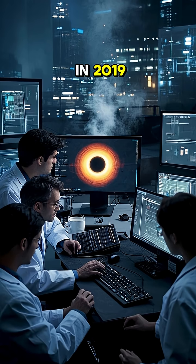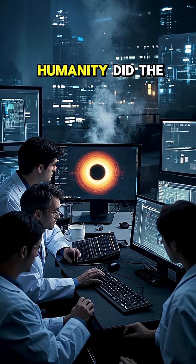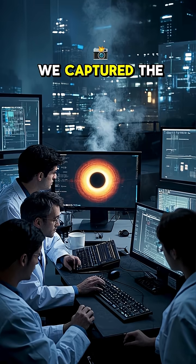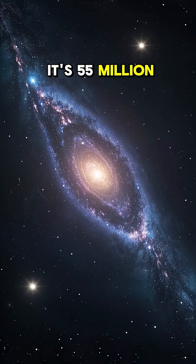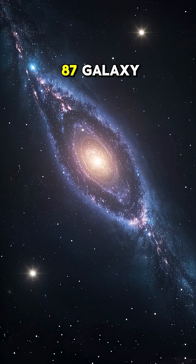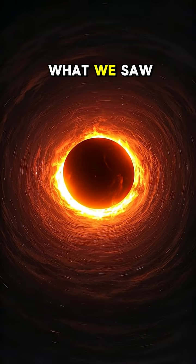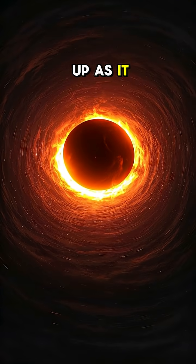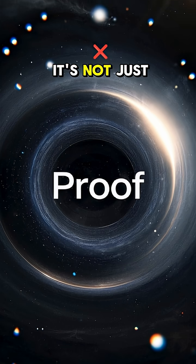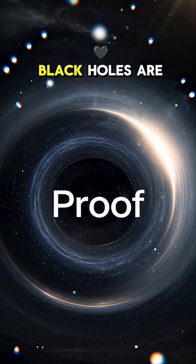We've taken a picture of one. In 2019, humanity did the impossible — we captured the first-ever image of a black hole's shadow. It's 55 million light-years away in the Messier 87 galaxy. What we saw was a glowing ring of light; that's matter heating up as it spirals into the abyss. It's not just a photo — it's proof that black holes are real.